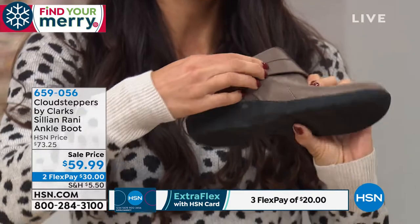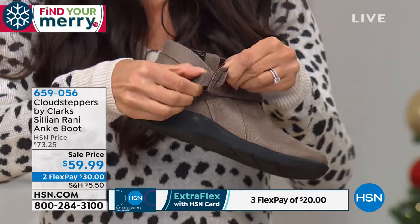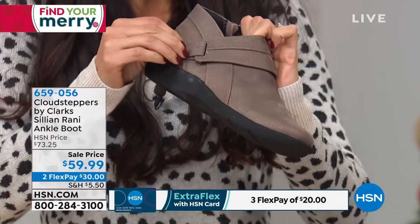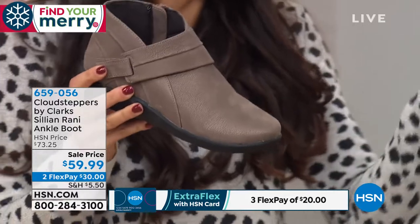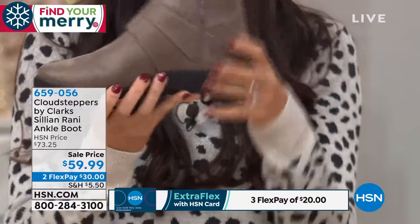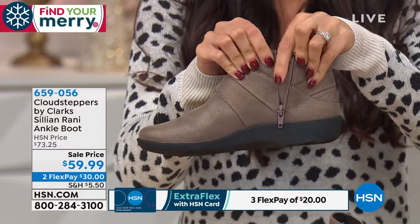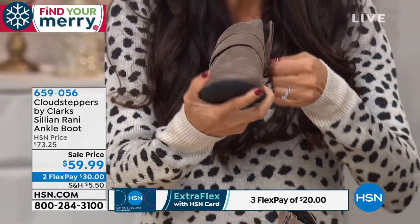You also have this hook and loop closure, giving you additional adjustability. It's functional too, even though it's also decorative. So if you have a narrow foot you can make it a little tighter, or if your feet are swelling or you have a broken foot and need extra room, that's going to give you that adjustability. And you're getting in and out with the zip. We line all of our zippers at Clarks so you don't have to worry about pinching your skin or your tights.